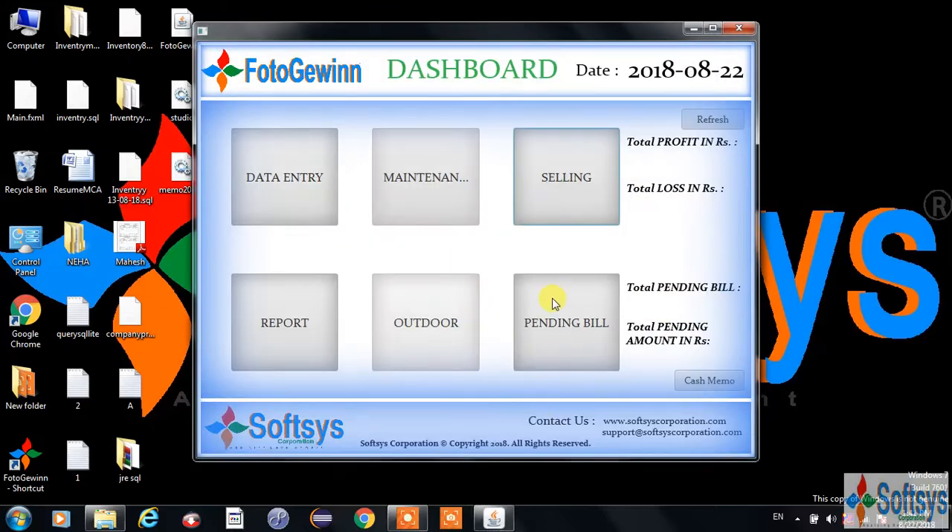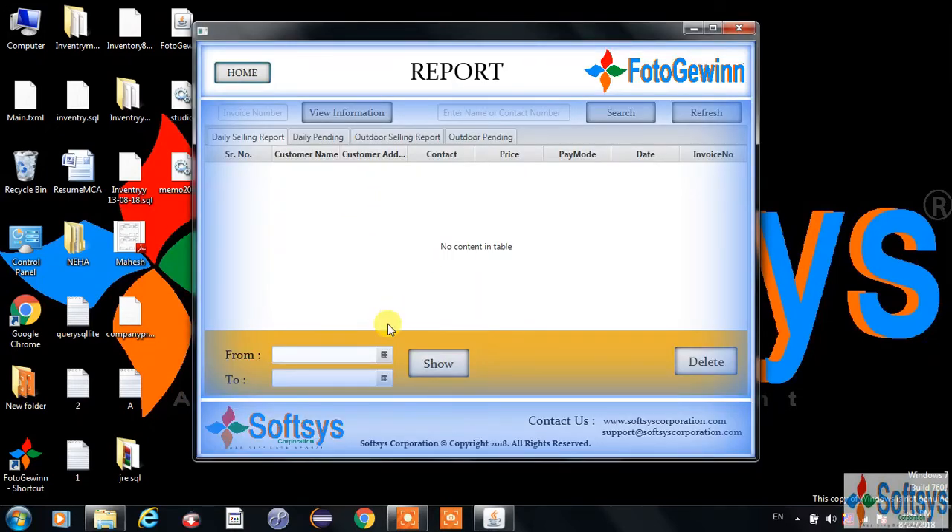Coming to the report field, you can see the customer details with sales, profit, loss and maintenance. Additionally, billing is also included plus GST billing is also there. You can see the record — which is the report for sale, profit, loss and maintenance — on a daily basis as well as on a weekly, monthly and yearly basis.